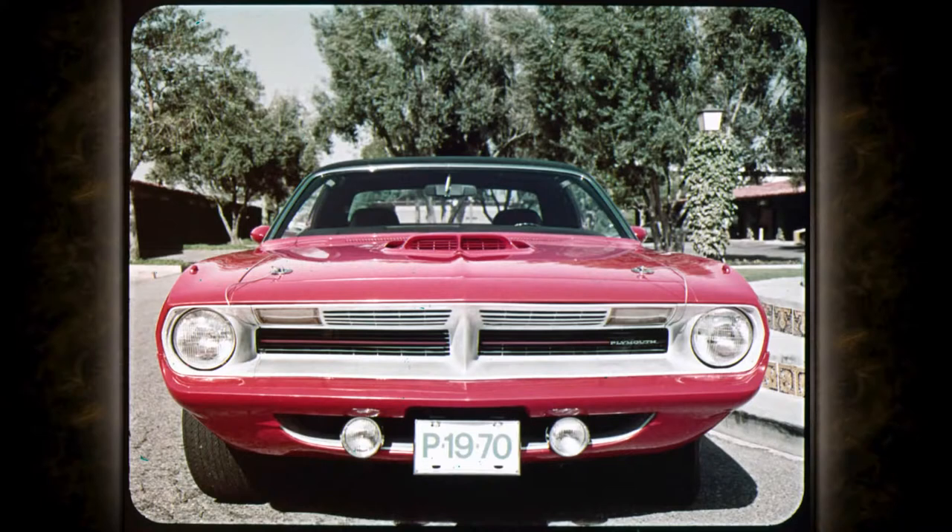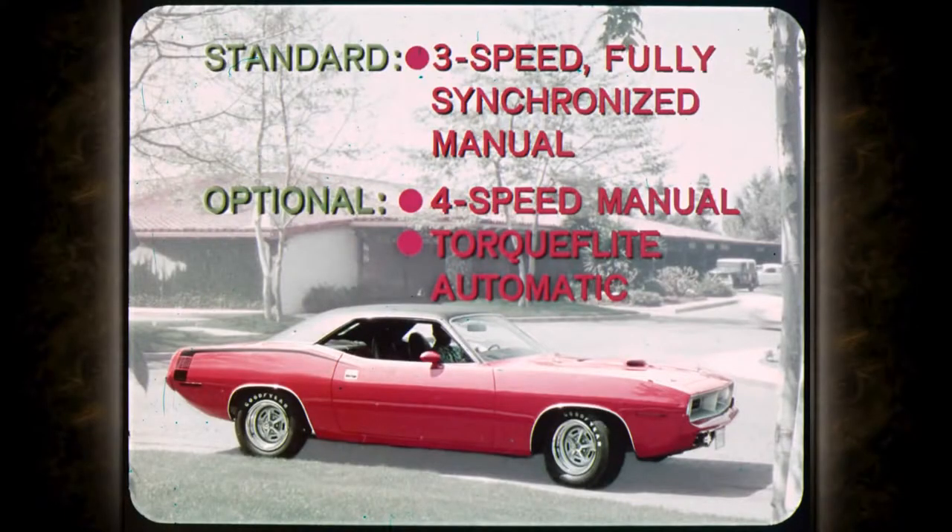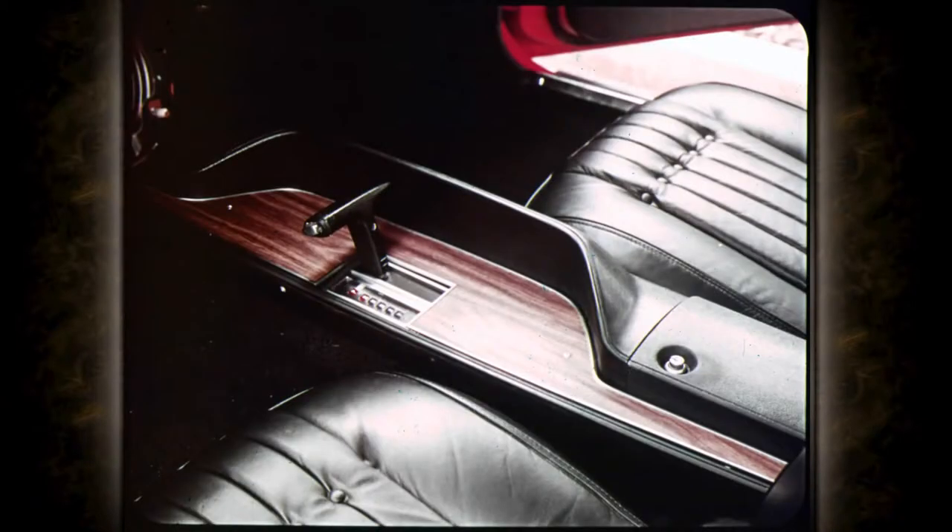What else makes a Cuda? 9,000 candle-power road lamps, hood lock pins, rib design sill molding, black rear deck panel, and chromed exhaust tips — all standard. Standard on all Barracudas: the new fully synchronized three-speed manual transmission with floor-mounted shift. Four-speed manual and TorqueFlite are optional. TorqueFlite comes on the steering column or console-mounted with slapstick gate — the automatic shifter that makes speed shifts a snap.